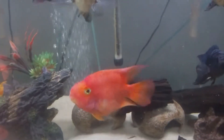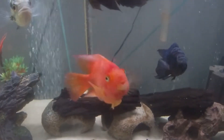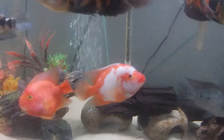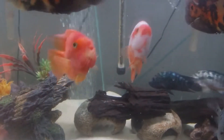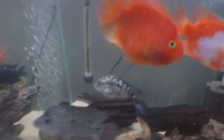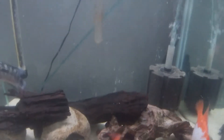I actually had two blood parrots at one time in my 60 gallon. There was another one with this one, but since they were both rescues, one of them had a deformity with its swim bladder before I got it, and eventually it got real bad and it passed away.